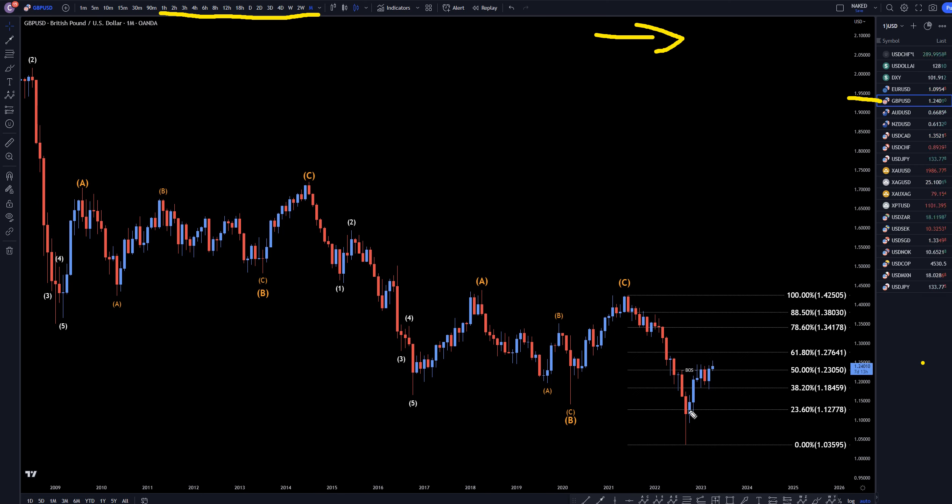On the pound dollar, I still think this is going to end up growing into a trend. I think it's going to end up looking something like that, most likely taking out these highs. Probably going to end up being a big wave A, or possibly a big wave 1. Whether it's a wave A or a wave 1 definitely doesn't matter right now, because either way we're going to be looking for longs on all time frames.